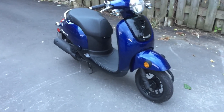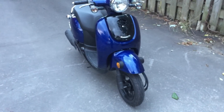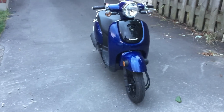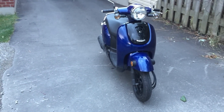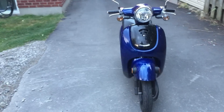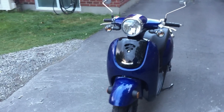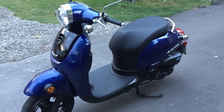It has one main competitor: the Yamaha Vino. The Yamaha Vino is more expensive by about $300. However, Honda had a special this fall and took off another $300, making the price difference $600 total.